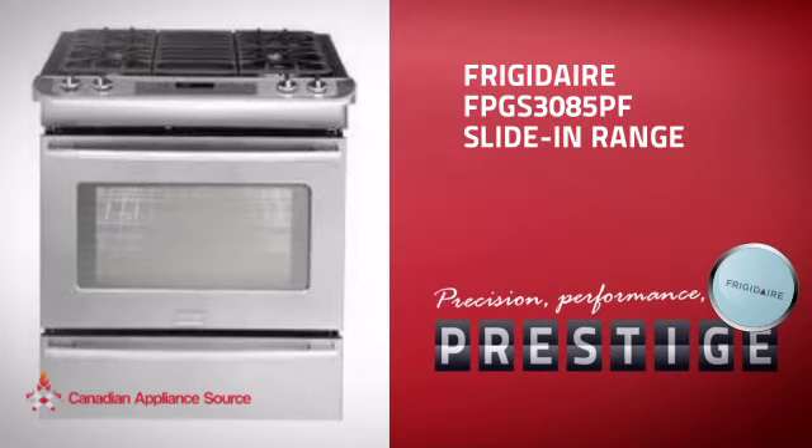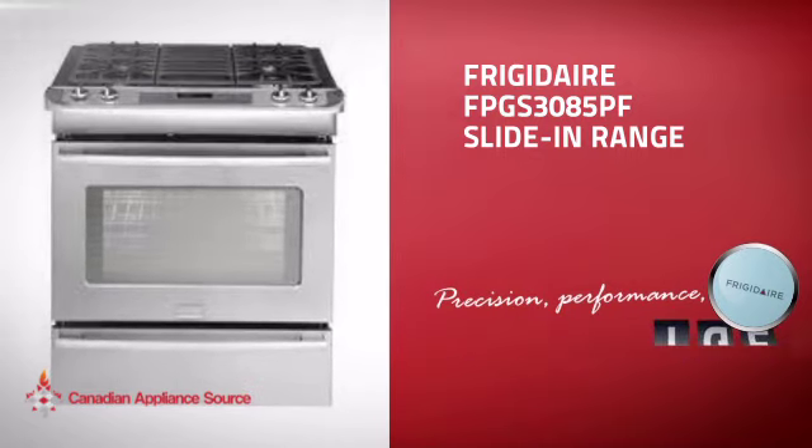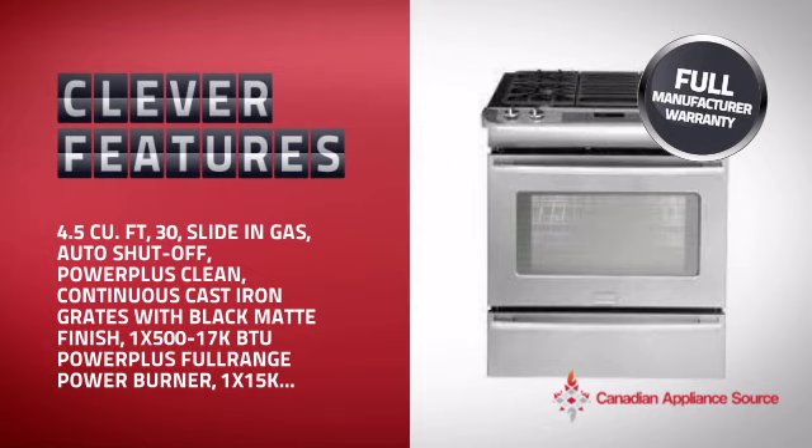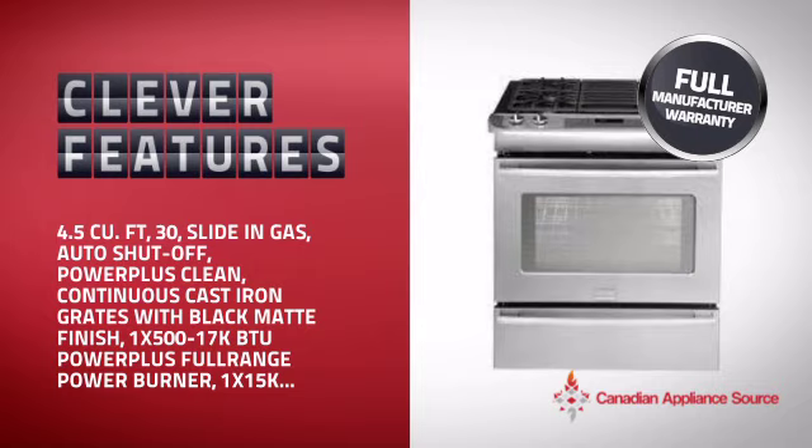This slide-in range from Frigidaire is just the kind of smart range you want. With plenty of clever features that make sure you can cook easily and get great results every time, plus a reliable manufacturer warranty.